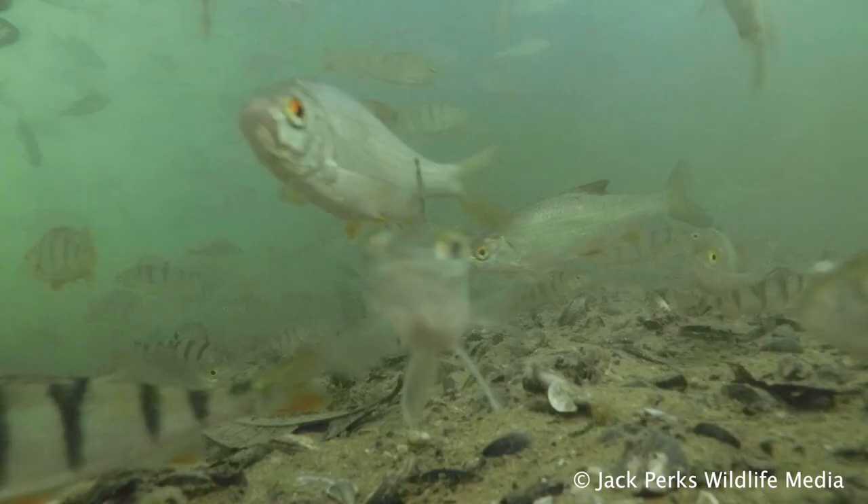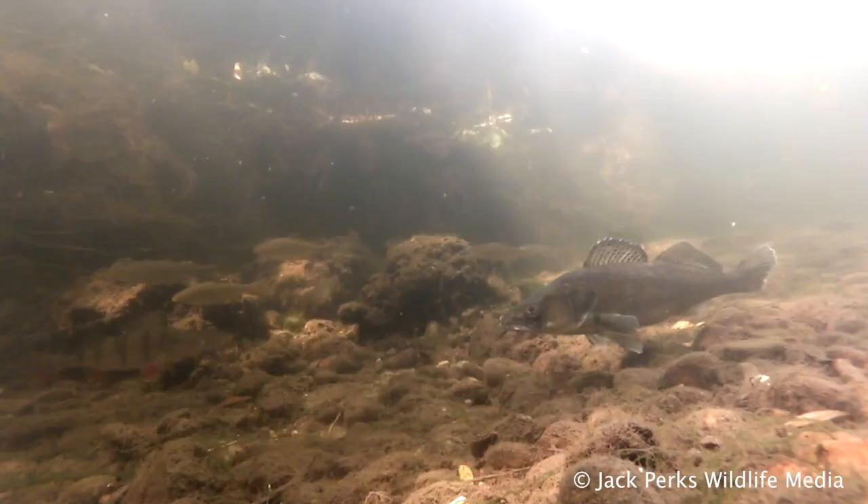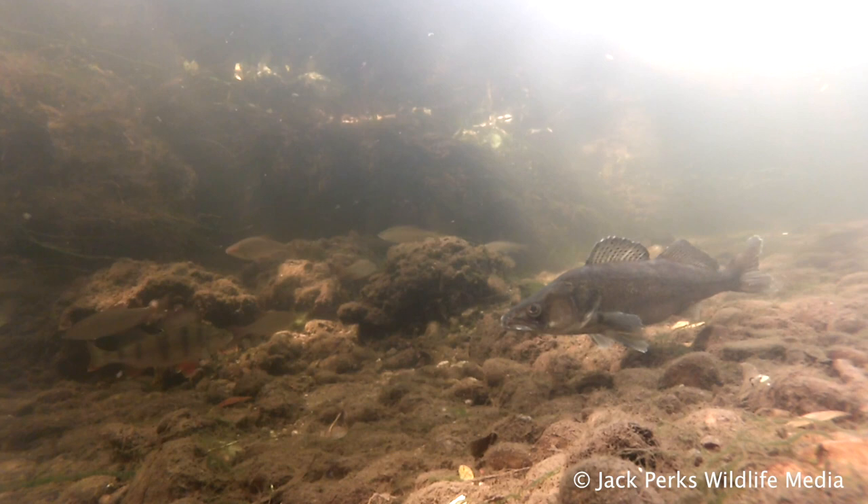They spawn in the spring on branches, weeds and gravels, with the male keeping the substrate clean and guarding the newly hatched fry for a while.